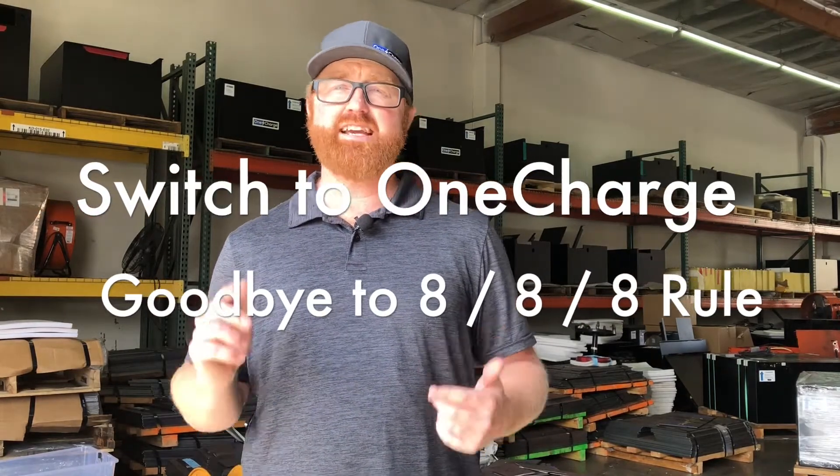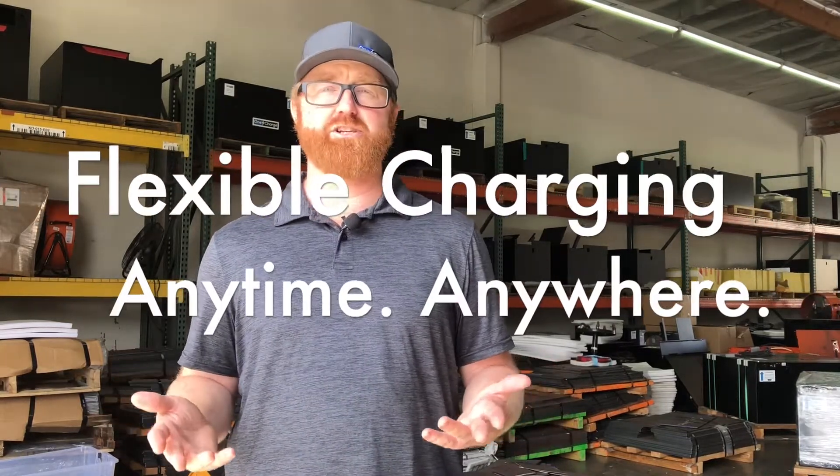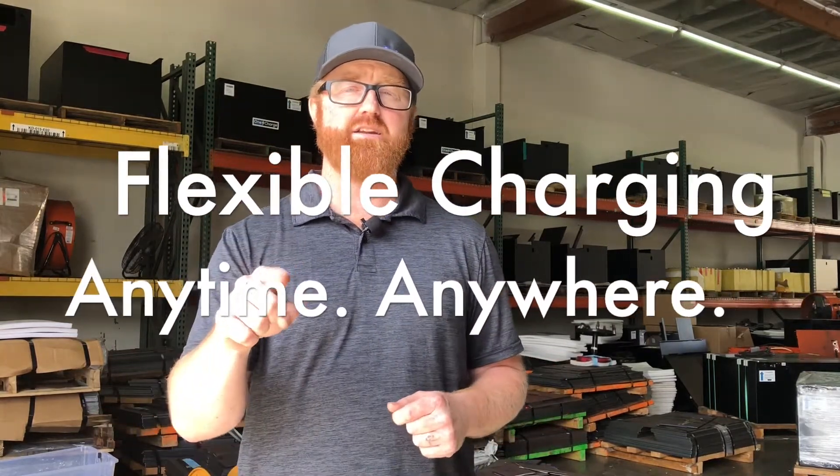Switch to OneCharge lithium-ion batteries and say goodbye to the 888 rule and hello to flexible charging when and where you need it. One Charge — your superpower.